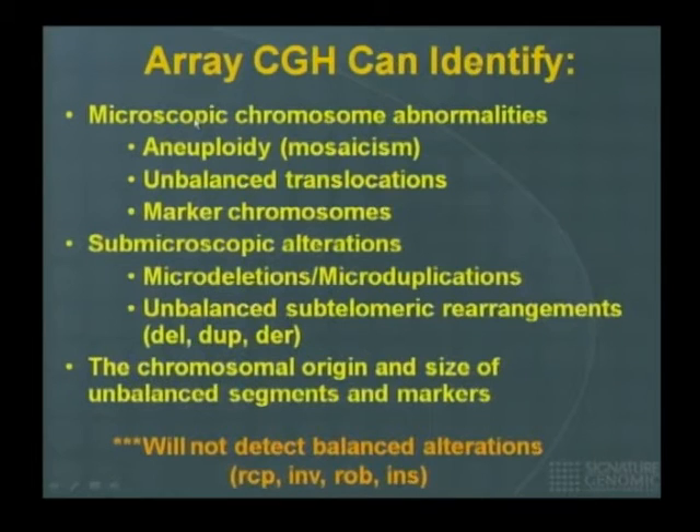This is important because now you can identify any DNA copy number imbalance in a patient compared to a control. These could be microscopic — such as trisomy 21 — unbalanced translocations, or marker chromosomes. Marker chromosomes are small pieces of abnormal chromosomes you can't identify by origin; they're so small and tiny you don't know what they are. But now you can identify them with array CGH. Also, anything submicroscopic — micro-deletion and micro-duplication regions — and deletions or duplications of the telomeres, the tips of the chromosomes.